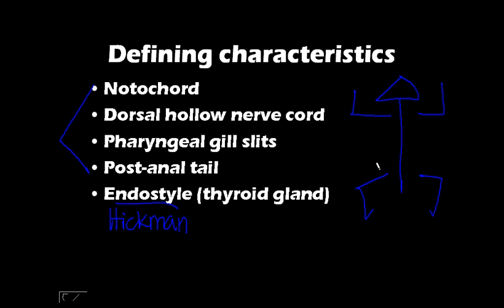Next, chordates have a dorsal hollow nerve cord. You have to be very specific — it is dorsal and it is hollow. If you just say it is a nerve cord, it doesn't count because other organisms also have nerve cords. So you have to specify: it's dorsal, meaning it is located dorsally, and it is hollow.